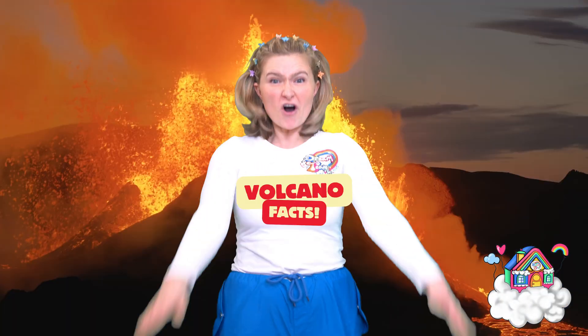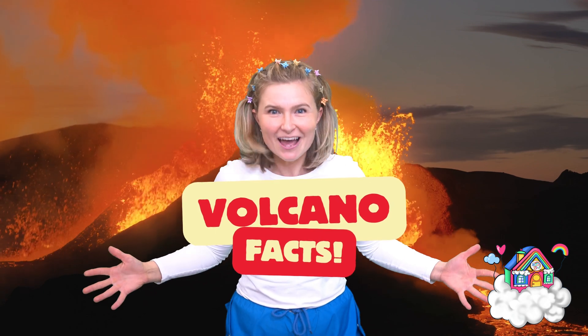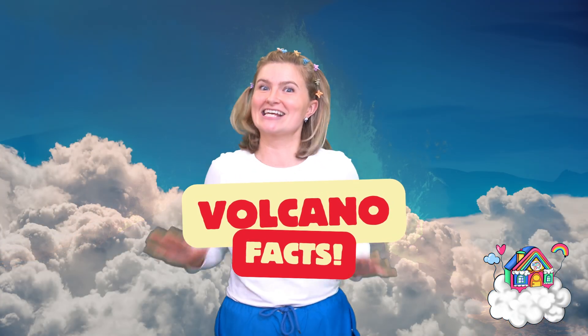Hey Dream Team Kids! You know what I've been learning about today? Volcanoes! Would you like to learn with me? They're really, really cool, I promise! Alright, let's get started.